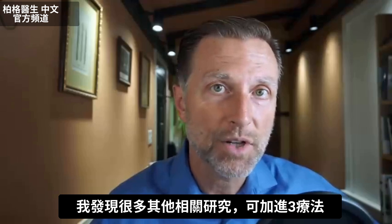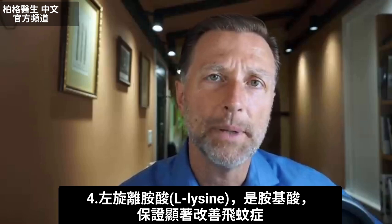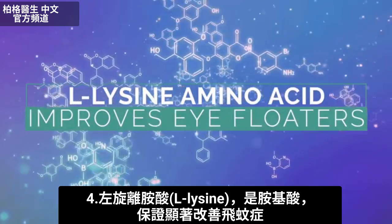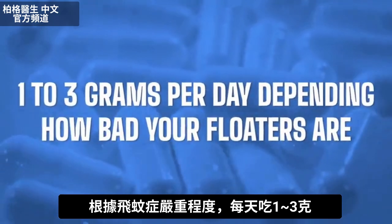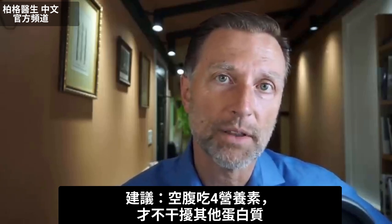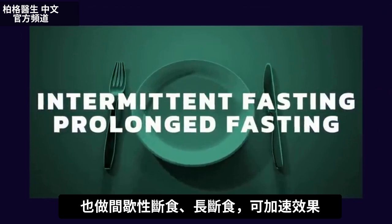I found a lot of other research on this topic that you can add to this mixture. One is L-lysine, which is another amino acid that has been very promising in creating significant improvement in eye floaters. I would add one to three grams, depending on how bad your floaters are. Take this mixture on an empty stomach so it won't interfere with other proteins. If you then add intermittent fasting and maybe even some prolonged fasting to this protocol, I think it would greatly speed it up.